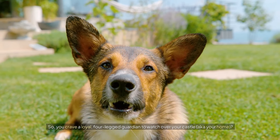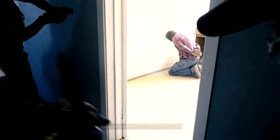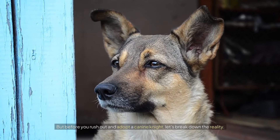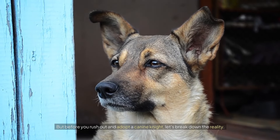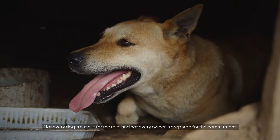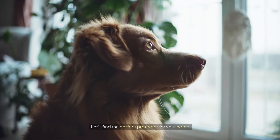So you crave a loyal four-legged guardian to watch over your castle, aka your home? Welcome to the world of guard dogs. But before you rush out and adopt a canine knight, let's break down the reality. Not every dog is cut out for the role, and not every owner is prepared for the commitment. Let's find the perfect protector for your home.